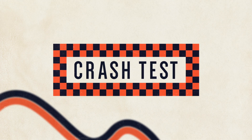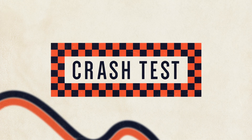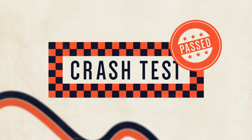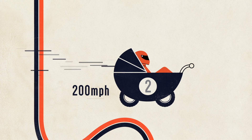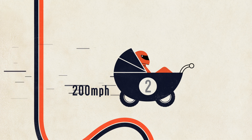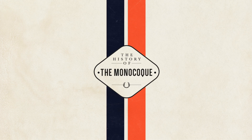The FIA make all teams pass very strict crash tests before their cars are allowed onto a racetrack. Clever manufacturing and ever more stringent rules mean today's F1 chassis is the safest place to be at 200mph, so the monocoque truly is racing's unsung hero.